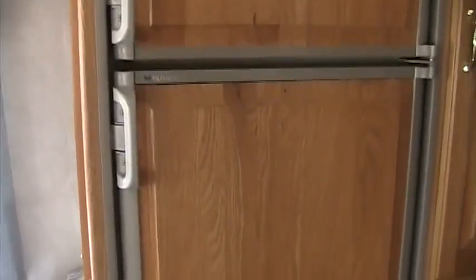Good sized fridge and freezer. Really nice wardrobe in here — a lot of space — plus some drawers underneath.